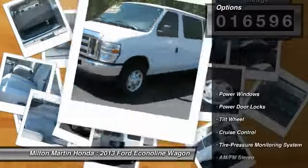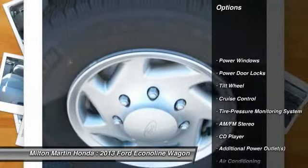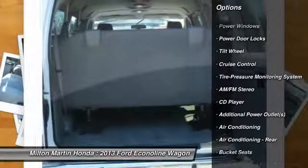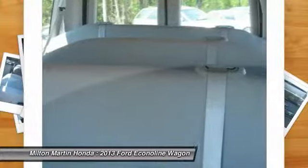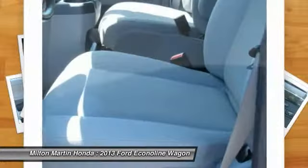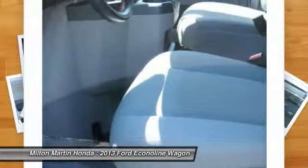Here are some of this vehicle's great options: anti-lock braking system, traction control, power steering, air conditioning, cruise control, AM FM stereo radio, power windows, CD player, power door locks, bucket seats.